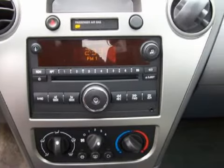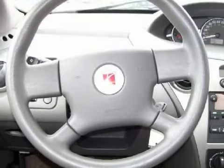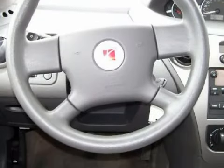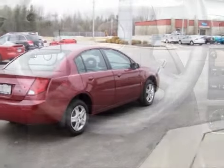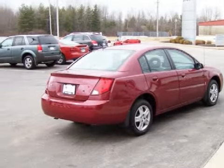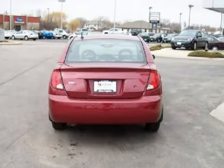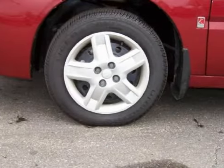It also gets an estimated 35 miles per gallon on the highway and 26 in the city. For your comfort, this sedan has an online information system and a ventilation system. For the safety of you and your passengers, this vehicle has multi-stage deploying driver and passenger front airbags with passenger seat occupant sensors.